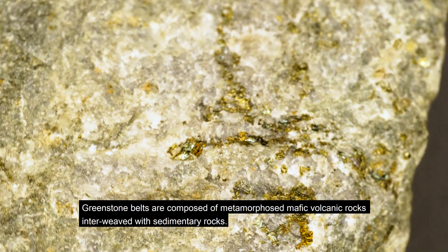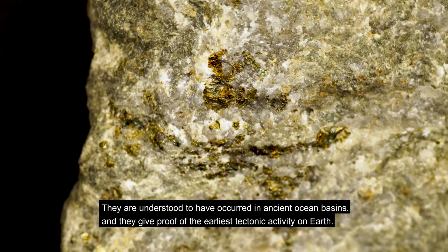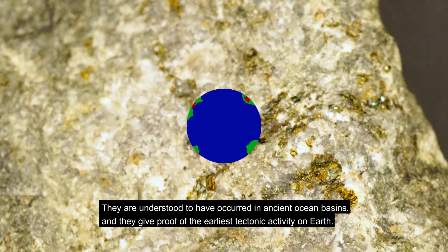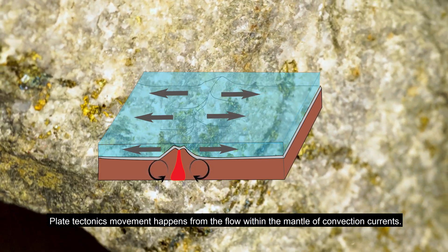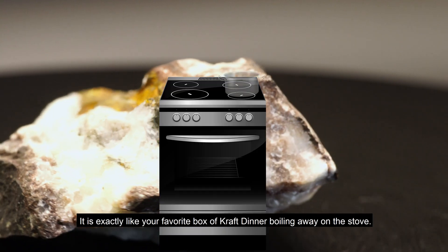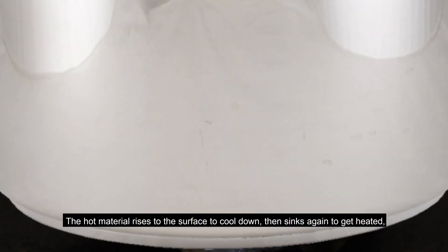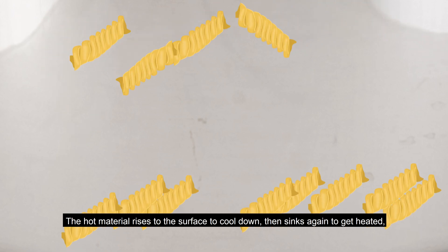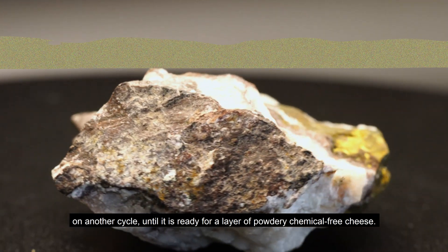Greenstone belts are composed of metamorphosed mafic volcanic rocks interweaved with sedimentary rocks. They are understood to have occurred in ancient ocean basins, and they gave proof of the earliest tectonic activity on Earth. Plate tectonics movement happens from the flow of convection currents within the mantle. The heat gets redistributed as the material rises — exactly like a box of crab dinner boiling on the stove — the hot material rises to the surface to cool down, then sinks again to get heated in another cycle.